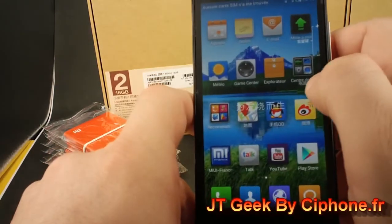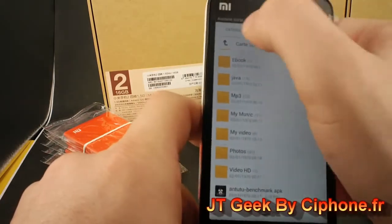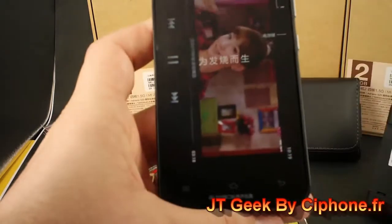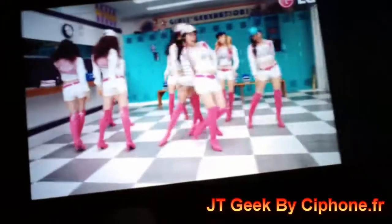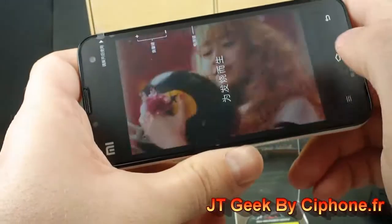You can play a video. When you go to the file explorer, you find an SD card with HD video. Unbelievable. Very, very good phone.